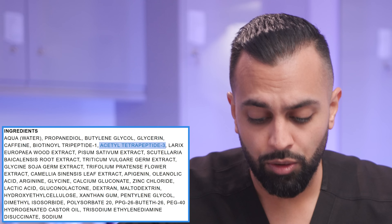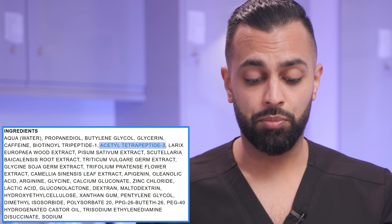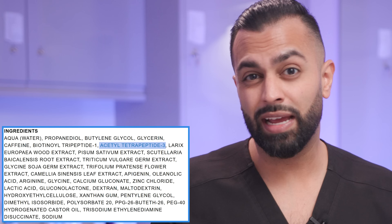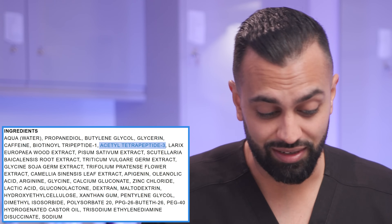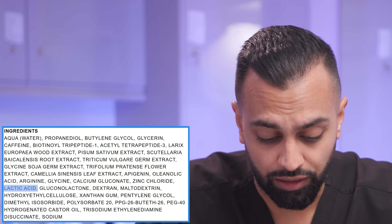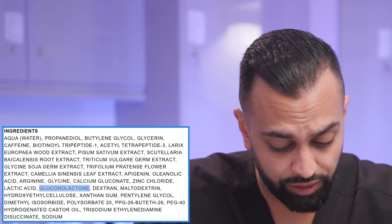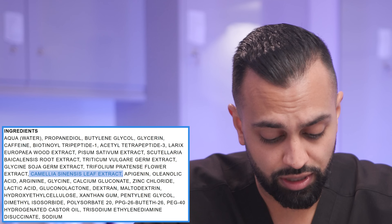Then you've got acetyl tetrapeptide, which stimulates something called the extracellular matrix — what is in between all your cells. It actually helps with the environment in your scalp, reduces sensitivity, and helps hair grow a little bit fuller. If you've got split ends or hair lacking luster, acetyl tetrapeptide can help, almost like improving the soil for where plants can grow. It improves the environment for hair anchoring. Lower in the ingredient list you also find lactic acid and gluconolactone, which are mild exfoliants. If you've got dry scalp or seborrheic dermatitis, these help shed that dry scalp, reducing dandruff.